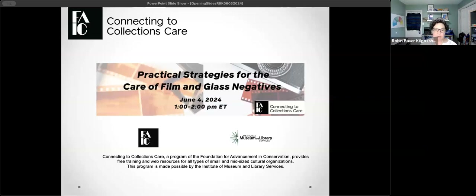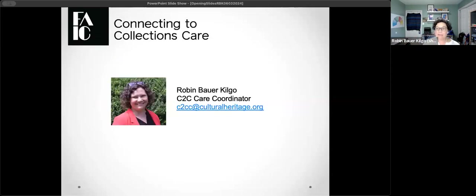Today you are here for 'Practical Strategies for the Care of Film and Glass Negatives,' one of our free webinar series. We're going to be running from one to 2pm Eastern, so heads up on that. If you need to dip out, no worries — we are recording today's program and you'll be able to access it on some sites I'll talk about in just a little bit. My name is Robin Bauer Kilgo, I am the C2C care coordinator. If you have any questions about our program, reach out to me at the email address c2cc@culturalheritage.org.